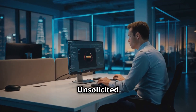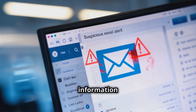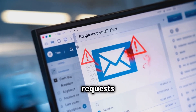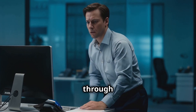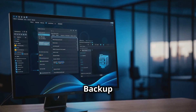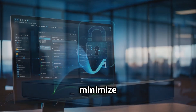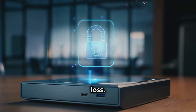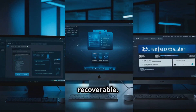Be wary of unsolicited requests. Always approach unsolicited requests for sensitive information with skepticism. Verify the authenticity of requests by contacting the organization through official channels rather than through the contact information provided in the suspicious email. Backup data regularly — regular backups of important data can minimize the damage in case of a successful phishing attack that leads to data loss. Ensure that backups are stored securely and are easily recoverable.